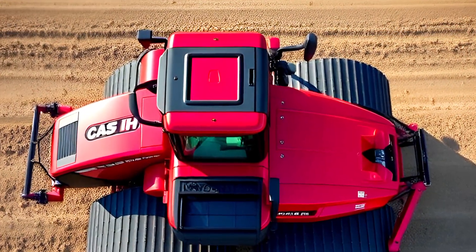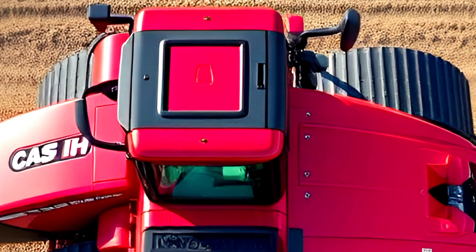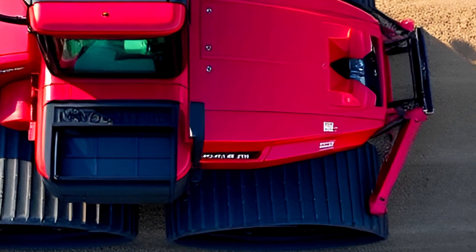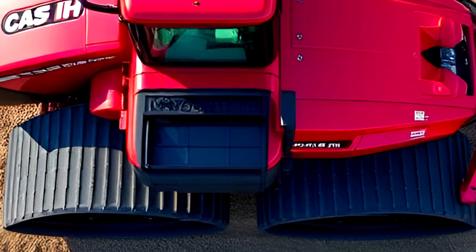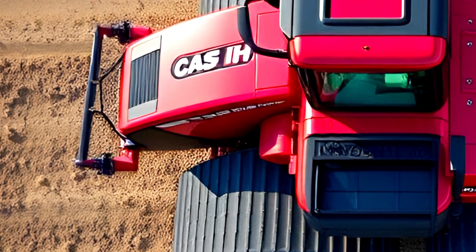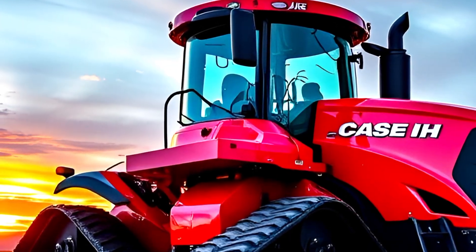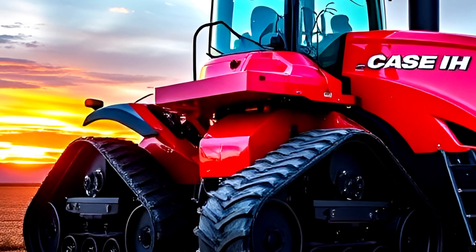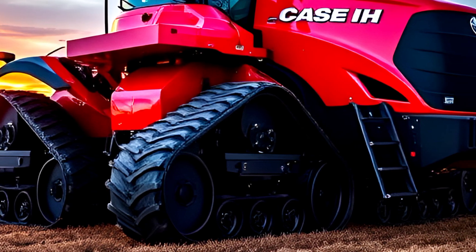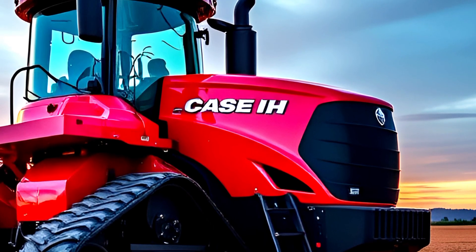Under the hood, the Steiger QuadTrack 715 is powered by a 15.9L FPT Cursor 16 engine, delivering a massive 715 horsepower. This engine isn't just about raw power — it's built for efficiency and longevity. The CVX drive transmission provides seamless power delivery, ensuring smooth acceleration and optimal fuel consumption under heavy loads. The hydraulic system delivers up to 140 gallons per minute, making it capable of handling even the most demanding implements, whether you're pulling a high-capacity planter, tillage equipment, or running multiple hydraulic functions at once.